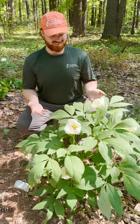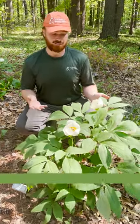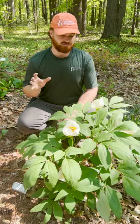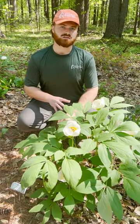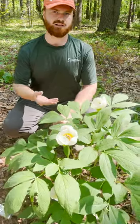I am sitting next to this gorgeous patch of Paeonia japonica, or Japanese woodland peony. This is a fabulous addition to the shade garden. They do very well in deep shade, they slowly spread, and then you get these magnificent flowers.